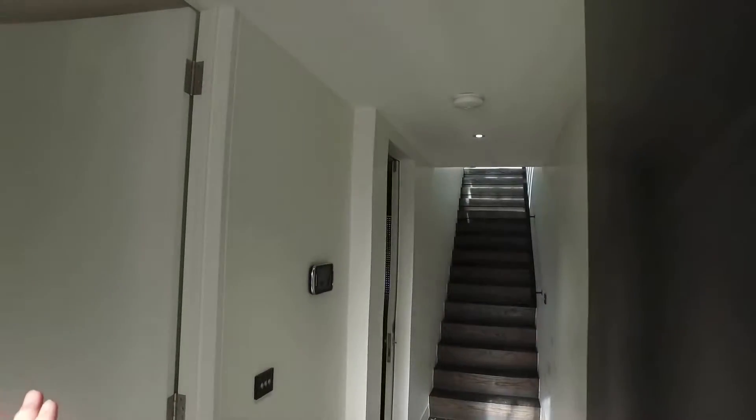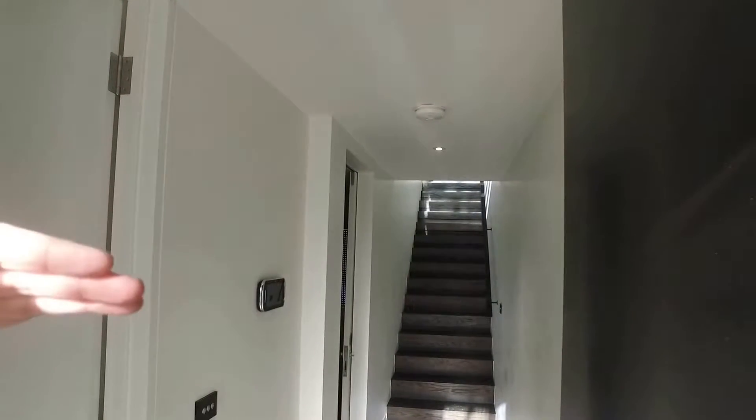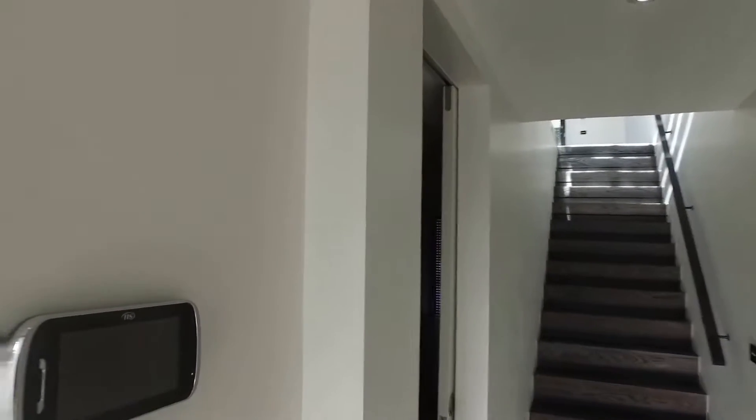We'll start on the ground floor where we've got a bedroom off to my left, then there's the garage, and then upstairs all living on the first floor, two further bedrooms and bathrooms on the top floor. Let's have a look at this property in its entirety.